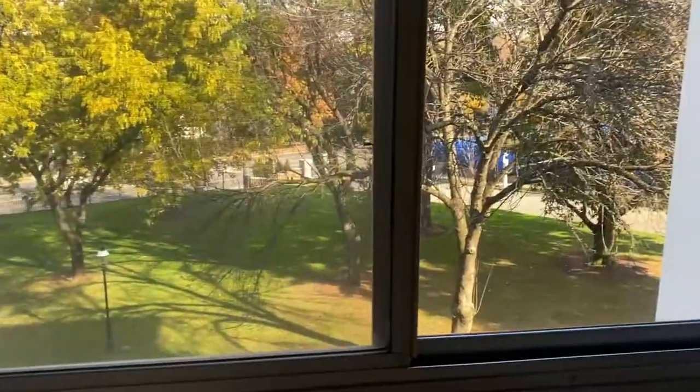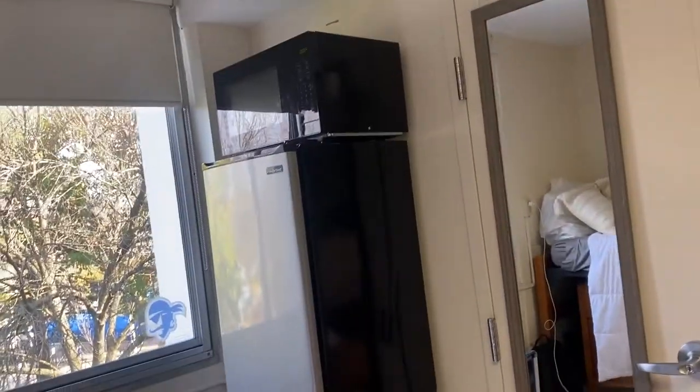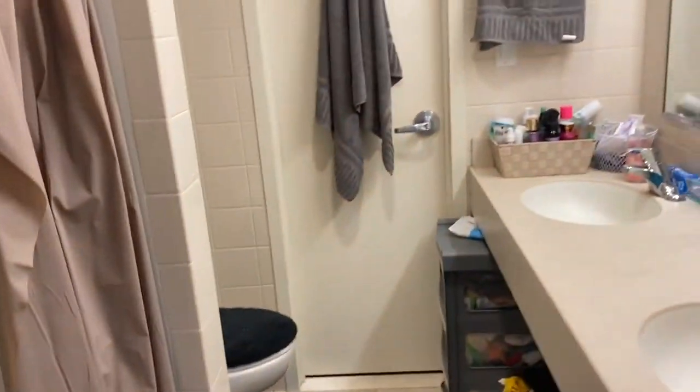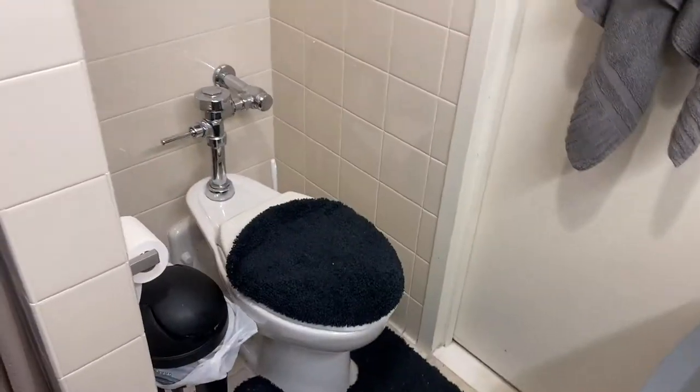That's outside. We also have two fridges and one microwave. Also, this is the bathroom — we get two sinks, three spaces underneath, the toilet area, and the shower. The shower is kind of small, but it'll work.